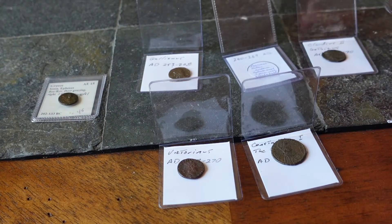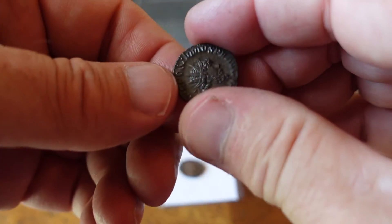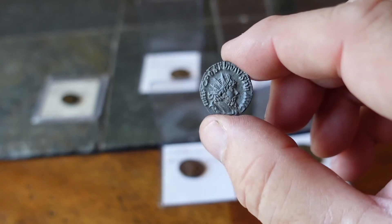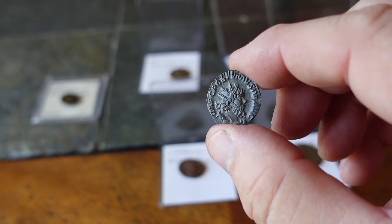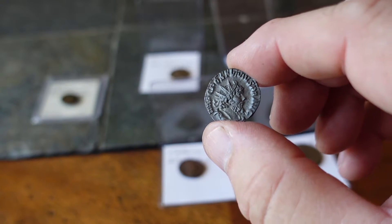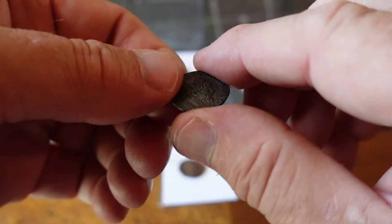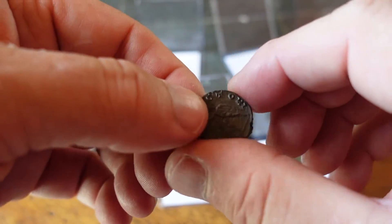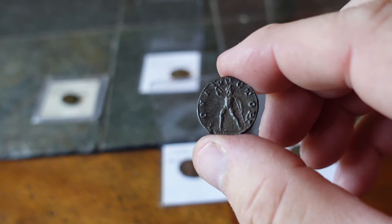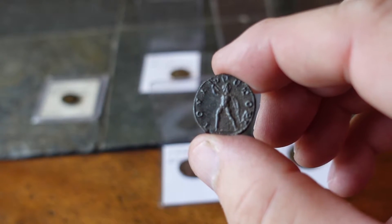This coin here is from Postumus, with an emperor again with the radiated head, 260 to 269 AD. This one has a nice strike to it, as you can tell. And on the back I'm told this is Jupiter holding a lightning bolt — you can actually see it there.